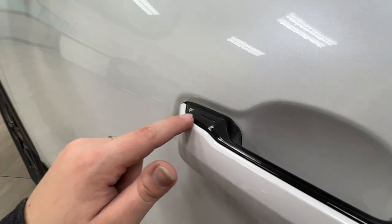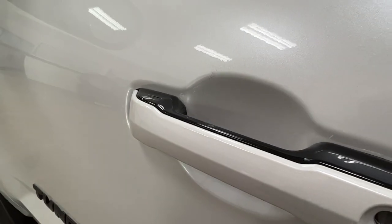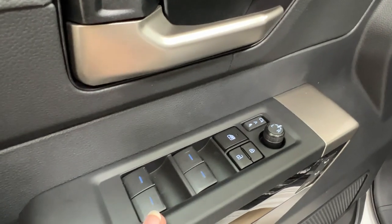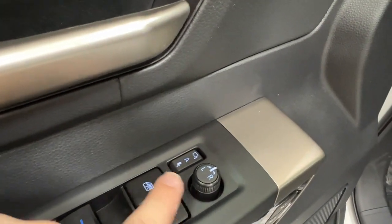On the door handle you'll find a little divot on the left-hand side indicating keyless entry — you can tap your hand there to lock and unlock. Inside the driver's door panel we have power windows for front and back, a child safety lock, power lock system, and side mirror controls.